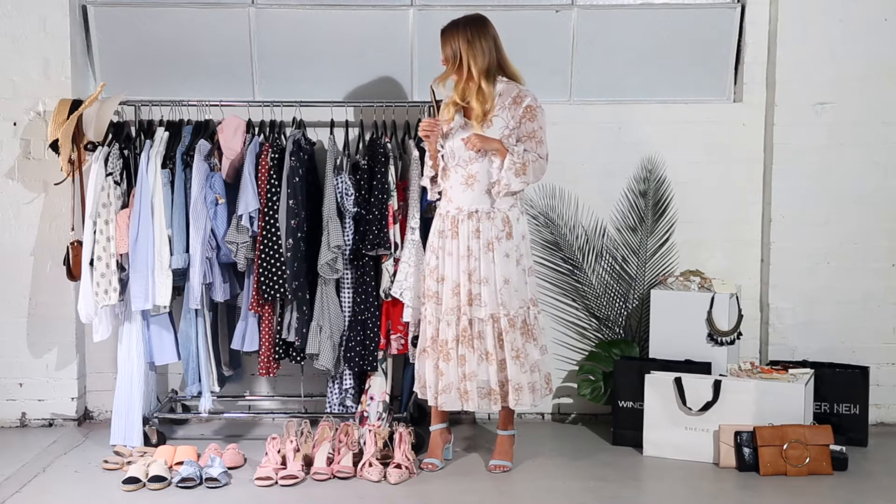Hi everyone, my name is Lisa Hamilton from C1 Shop and I am Westfield Southland Summer Fashion Ambassador. So going into spring and summer, I know we've all got the races and we have weddings galore, so I've picked out some of my favorite dresses and pieces to wear to these events.